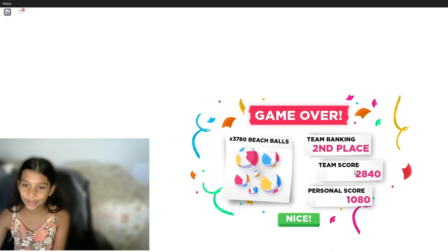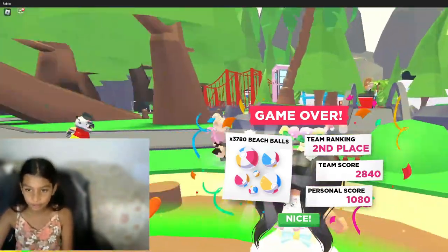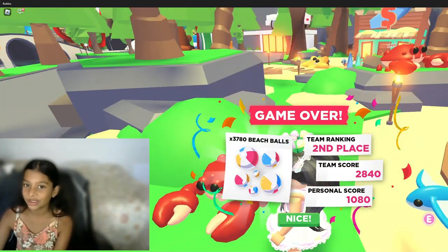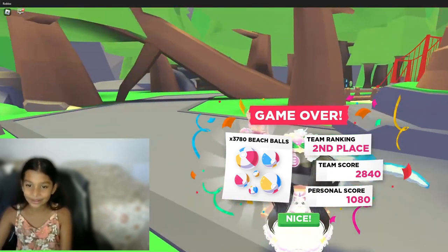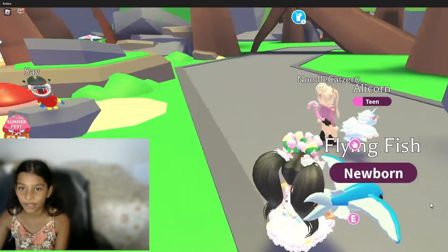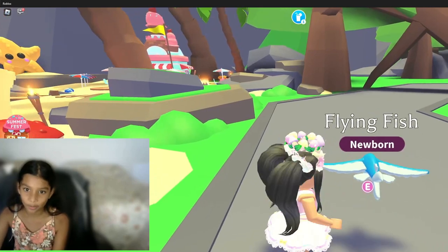Oh, we're in second place — that's a lot! Our team score is 2,840 and our personal score is 1,080. I think that's a lot — I think we did a lot more than our teammates. Oh look, I can almost get a crab box. Maybe after the next mini game I could get a crab box and then I'll open it.